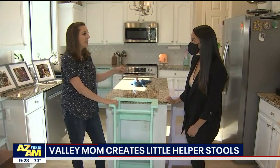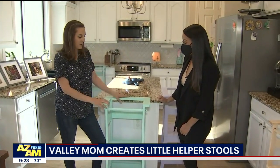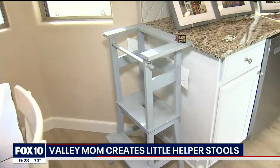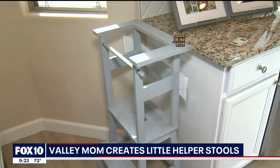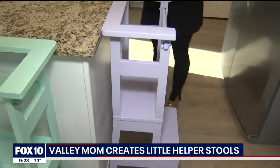So we looked on Pinterest, we looked all over the place, tweaked a few ideas, and this is what we came up with. We make them in a bunch of different colors to make them fun for the kids. We've been making them for about seven years now — she's eight now.